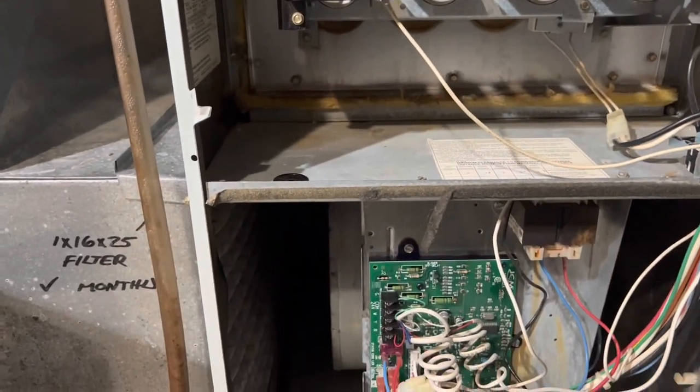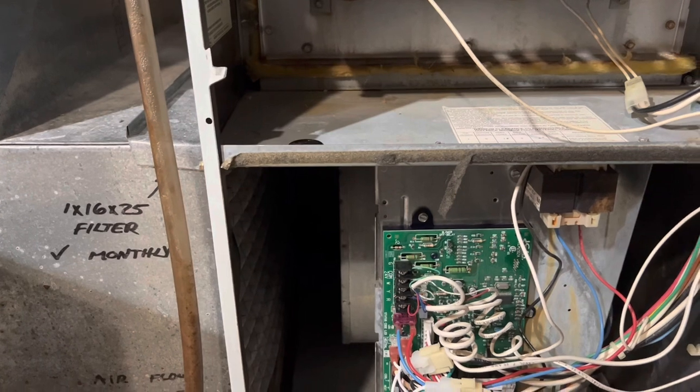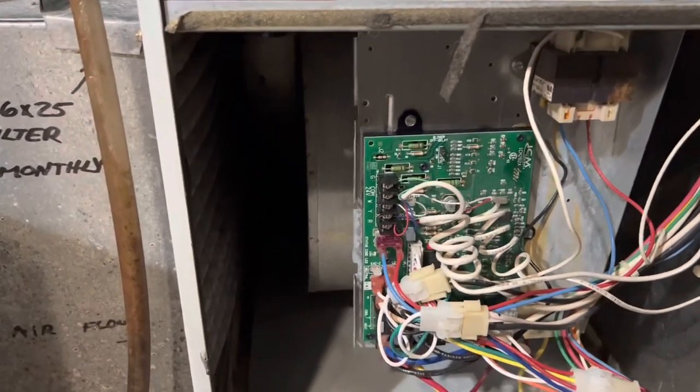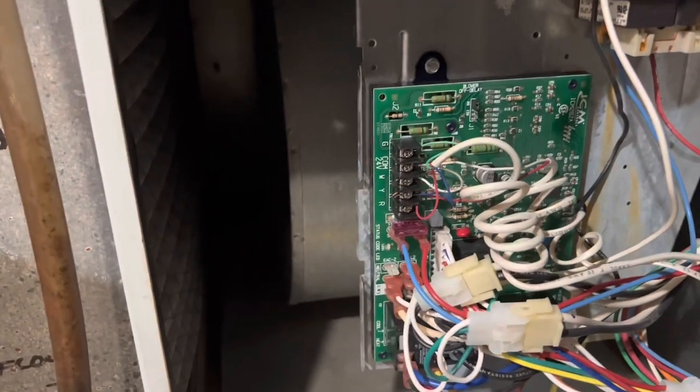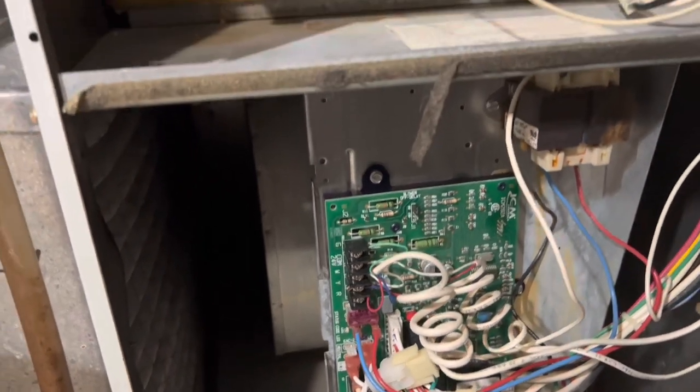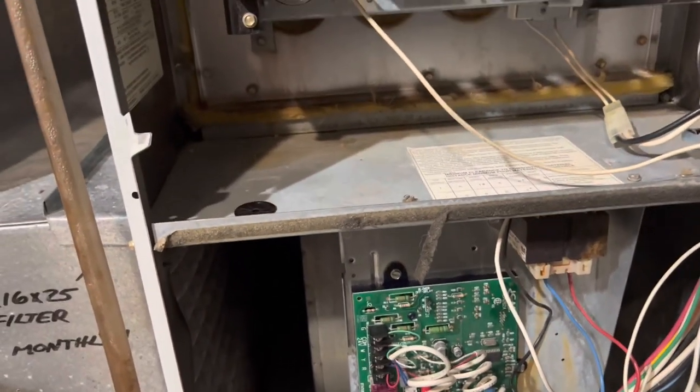The gas valve opens up, flame comes on, and you get heat. The problem I was having was that after I turned on the power, the blower motor would come on, but after 90 seconds it would shut off and nothing was happening afterward.